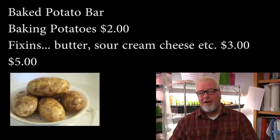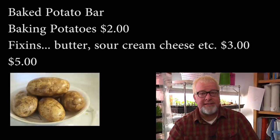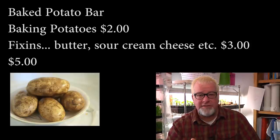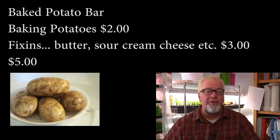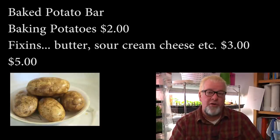Next up is the ever-loved, ever-sought-after, kid-pleasing extravaganza: the baked potato bar. Our kids really like it because it's kind of up to them — a variety situation. The baking potatoes only cost you two bucks and then you have the rest of your money for whatever fixings you want to put out there, whether it's butter, sour cream, pepperoni, or whatever. They really like it because they get to personalize their own meal, and it's cheap and filling.